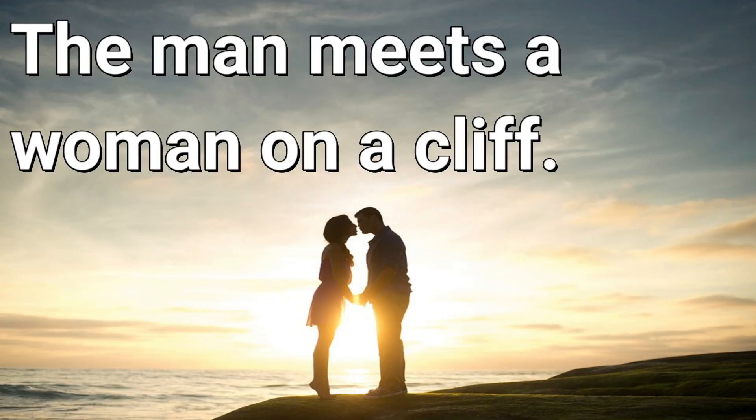So now it's time for the story. Are you ready? I laugh every time. Okay, here we go.